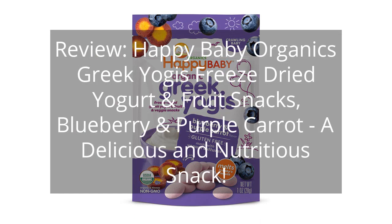Review: Happy Baby Organics Greek Yogis Freeze-Dried Yogurt and Fruit Snacks, Blueberry and Purple Carrot — a delicious and nutritious snack.